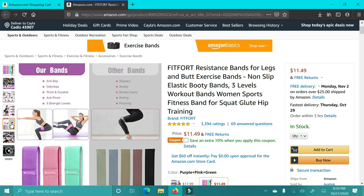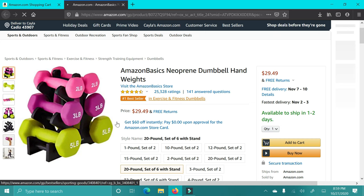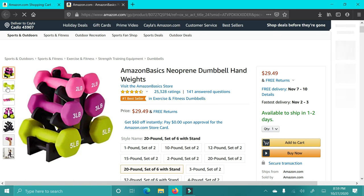Next up are these bands that you could use to work out. What I love about these is that they don't slide down — the material makes it so they don't slide off your legs. There is literally nothing worse than workout bands that slide off, so if you know someone who likes to work out, this is such a good gift.